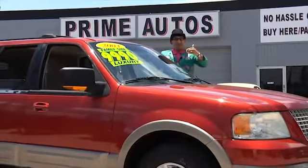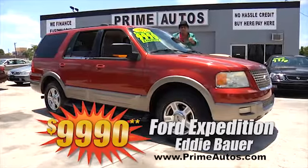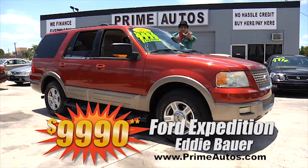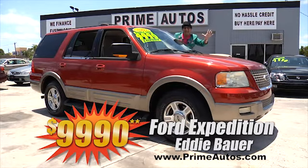Here at Prime Motors, we finance everybody — even on top-line Eddie Bauer Expeditions like this one, with premium leather, power folding third-row seats, dual AC, moonroof, alloys, and all the extras. No hassle guaranteed price at only $9,990.